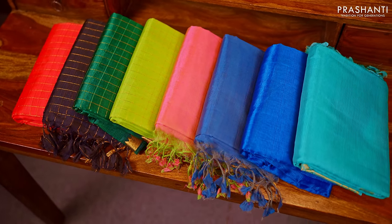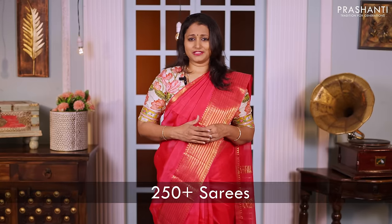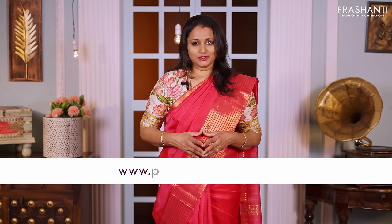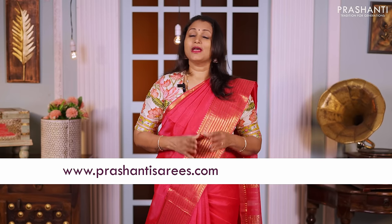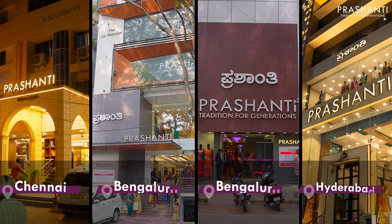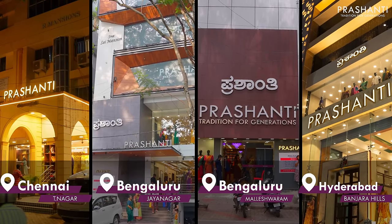I'm going to randomly pick and show you 15 to 20 saris in today's video. We've uploaded over 250 plus saris in Mangalgiri silk cottons from today's collection. You can shop online at www.prashantisarees.com. You can also download our app, available on both iOS and Android. People in Chennai, Bengaluru and Hyderabad — we have similar collections at all our stores. We welcome you all to visit our store to take a look at the entire collection.